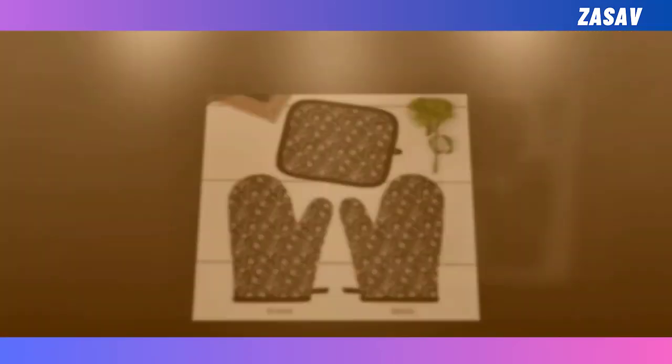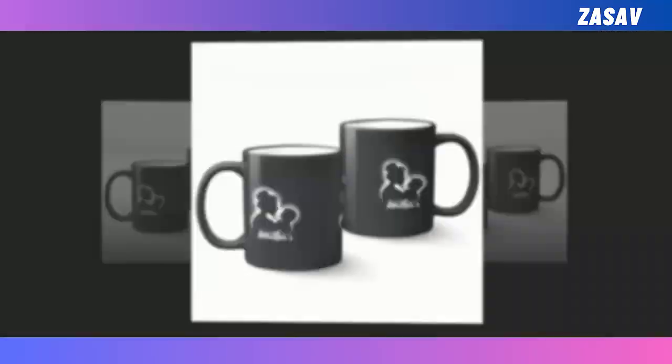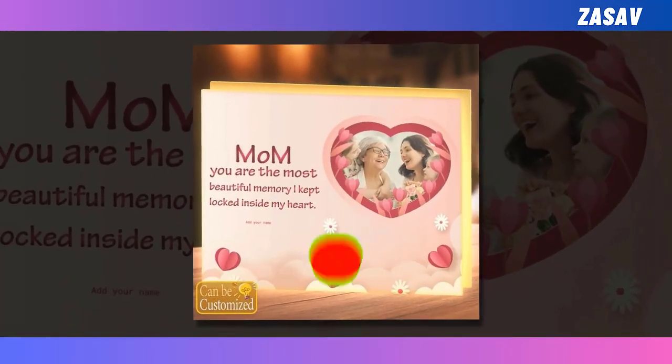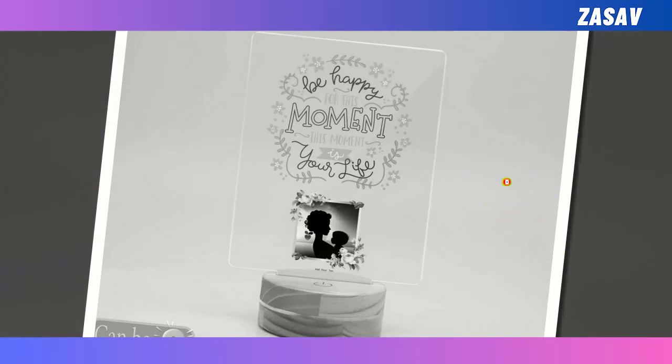Be sure to watch till the end for all the inspiration you need. Each product featured in this video comes with a link provided in the description and comments section for your convenience. Don't forget to subscribe to our channel, share this video with others, and give it a thumbs up if you find these ideas helpful. Let's spread love and appreciation for our mothers together.